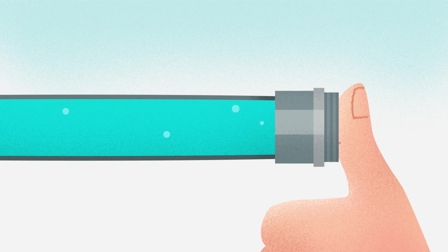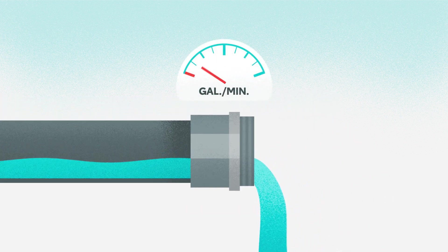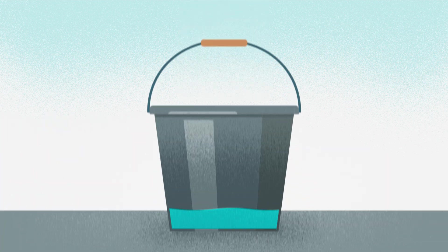Next up, amps. Let's stop blocking the hose and think about the amount of water flowing. In electrical terms, that rate is called current, and it's measured in amperes, or amps for short. Say you turn the water down to just a small trickle — this low flow rate would take a while to fill a bucket. But if we crank it back up, the bucket will fill quickly.